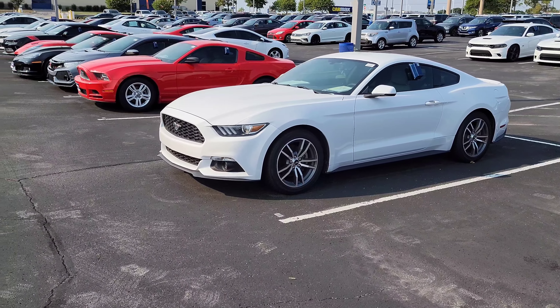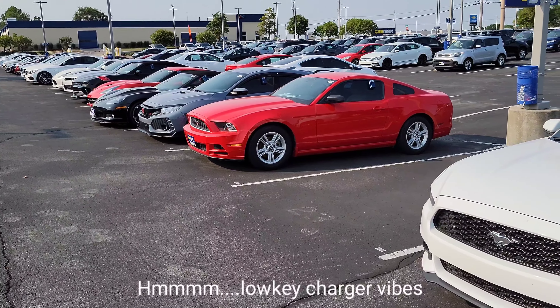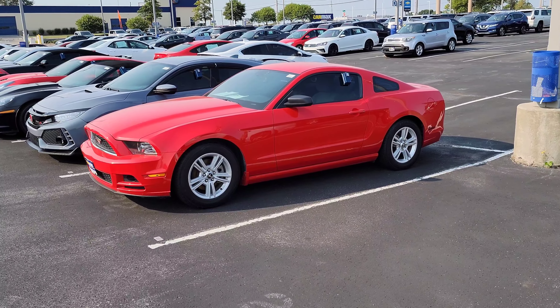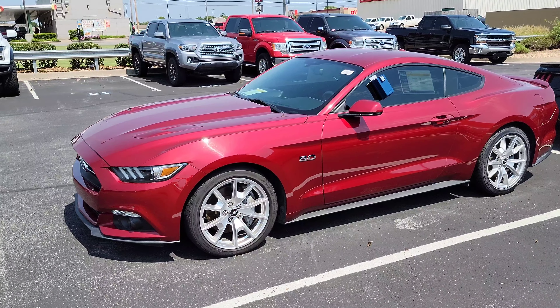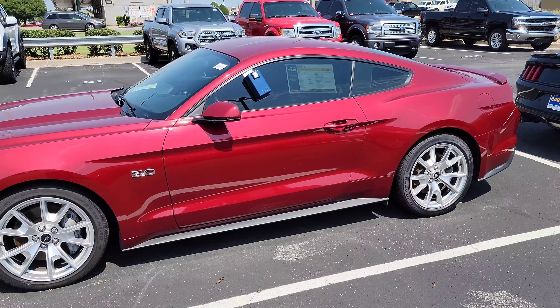It definitely looks better than the prior generation, which was a little bit more boxy and honestly Chrysler-looking. We love how sleek and slick the Mustang looks, especially that 5.0 badge — it just reaches back to my childhood.